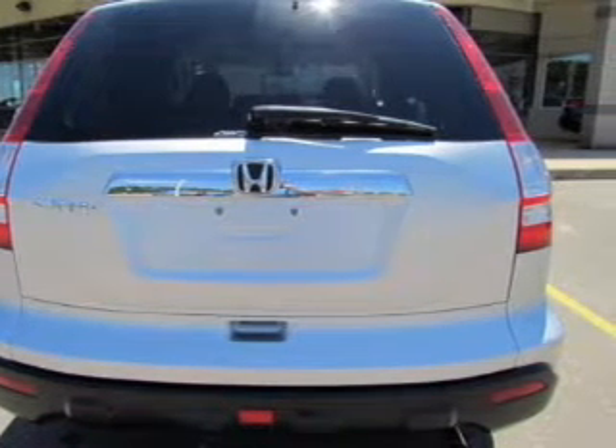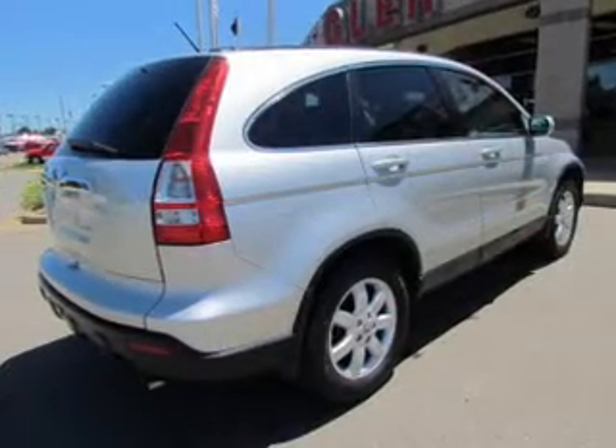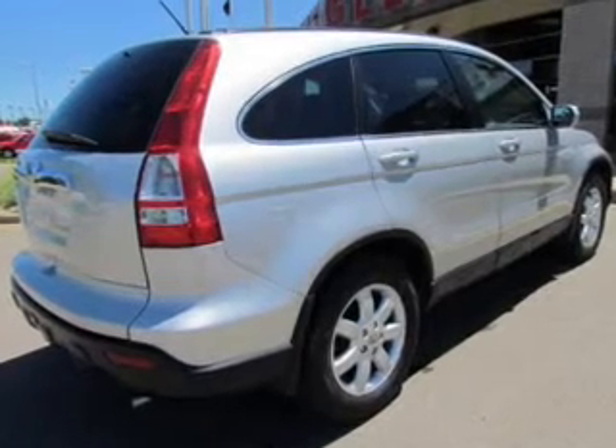Heated seats are for comfort in cold weather. Enjoy the comfort of dual temperature controls, and let the outside in with a power sunroof.